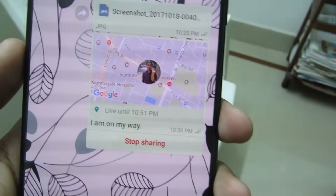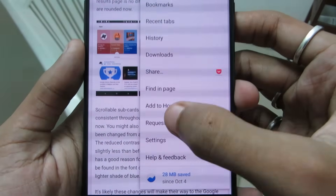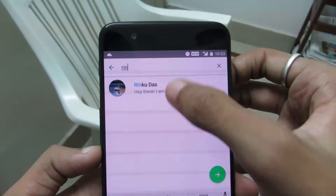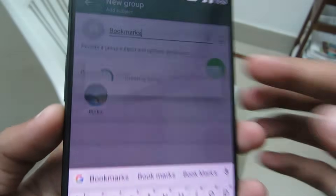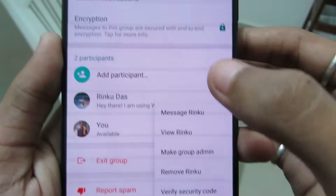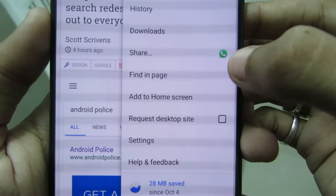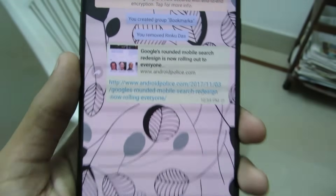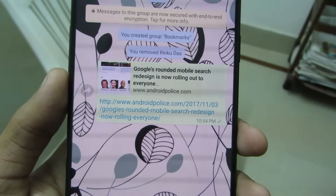Use WhatsApp as a Bookmark Feature. This is one of the most productive uses of WhatsApp. First, create a new group, add any participant, name it 'Bookmark', and then remove the participant. Now you have your own personal space where you can share articles, links, pictures, or videos with yourself, which you can check out later.